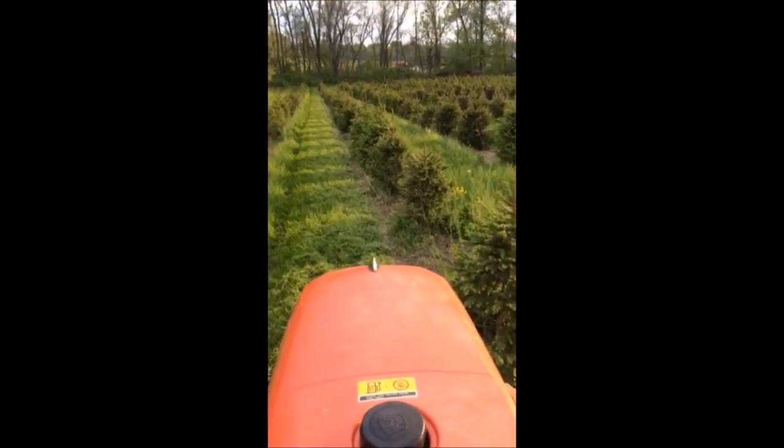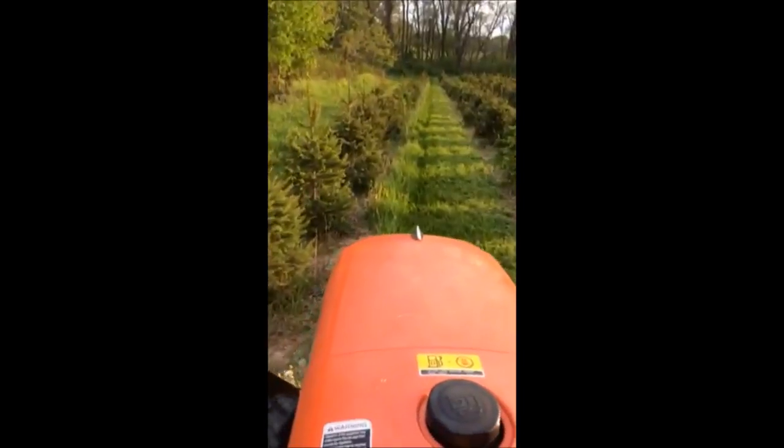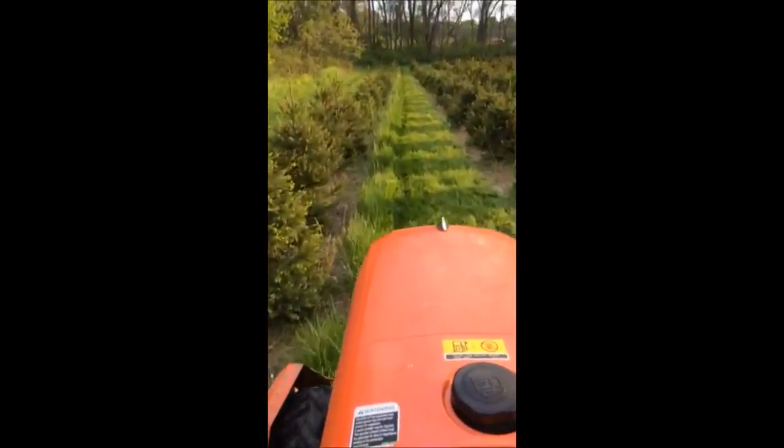We have lots of Norway spruces if you want a deer resistant tree, and we do deliver and install in the Philadelphia area. Our phone number is 215-651-8329, and we also have them larger.